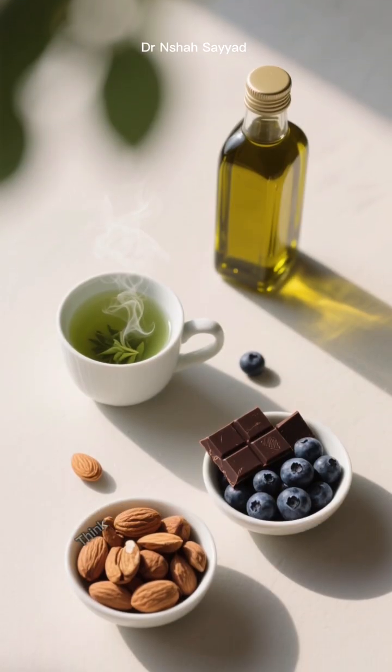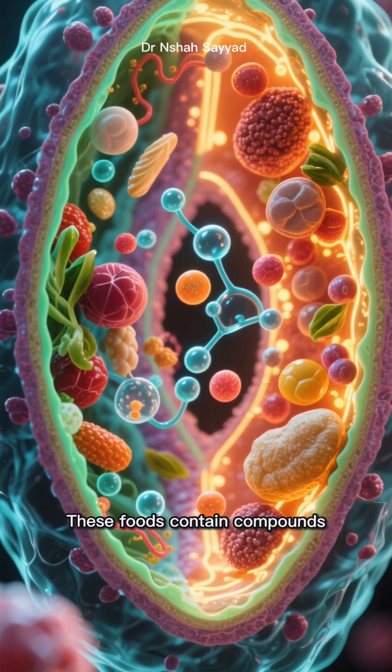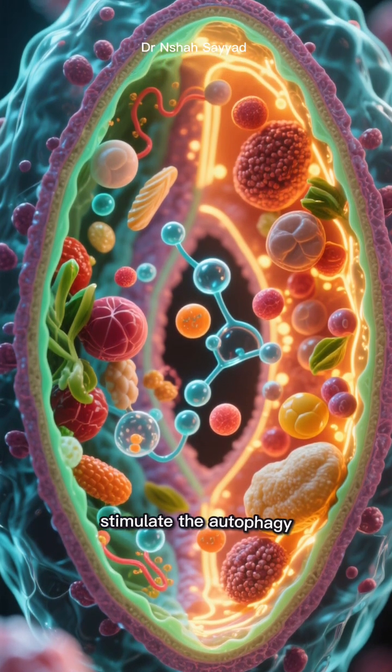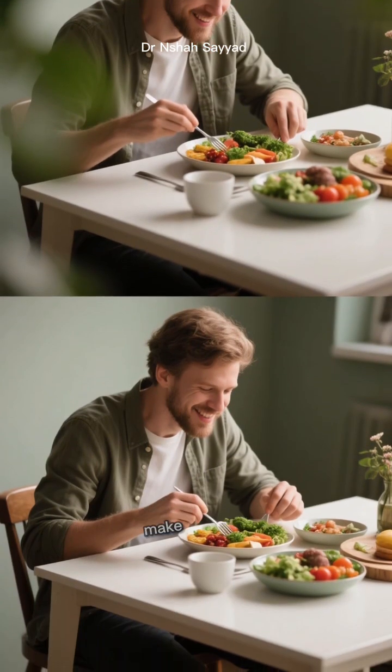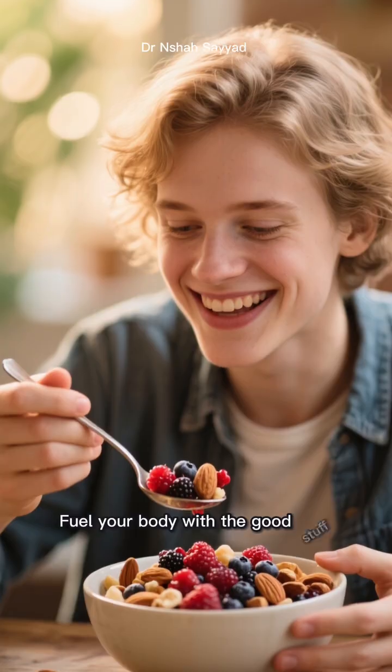Think green tea, dark chocolate, blueberries, nuts, and extra virgin olive oil. These foods contain compounds that can actually help stimulate the autophagy process even when you're not fasting. So when you do break your fast, make it count. Don't just undo all your hard work with a pizza — fuel your body with the good stuff.